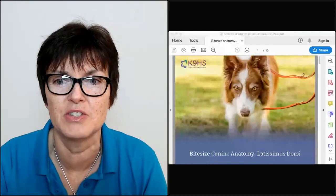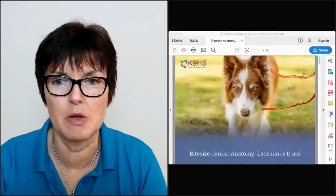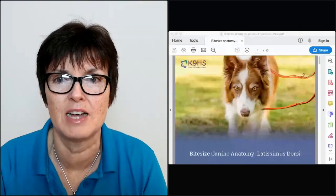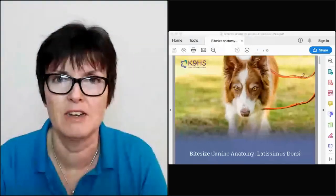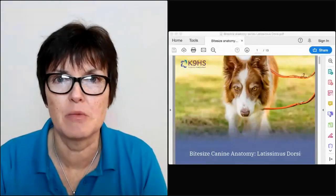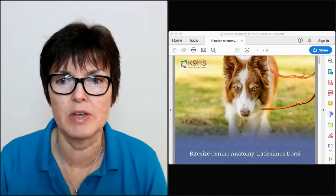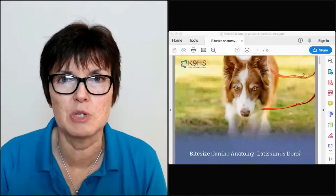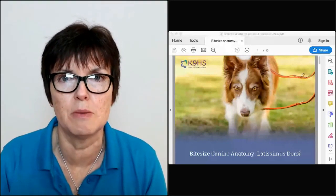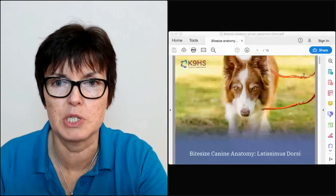Thank you Michelle, that's great. Let's get into it. I'm really excited to have had so much feedback about the other bite-sized canine anatomy muscles that we've been covering - they all integrate with each other, and that's what's so exciting. I'm incredibly excited to tell you all about the latissimus dorsi and how it has a huge impact for canine therapists.